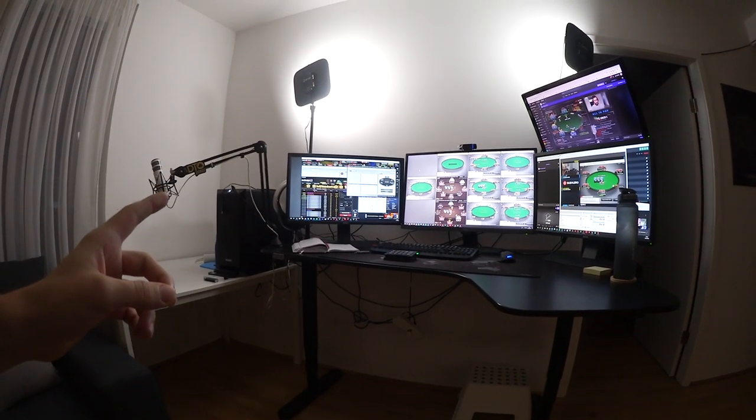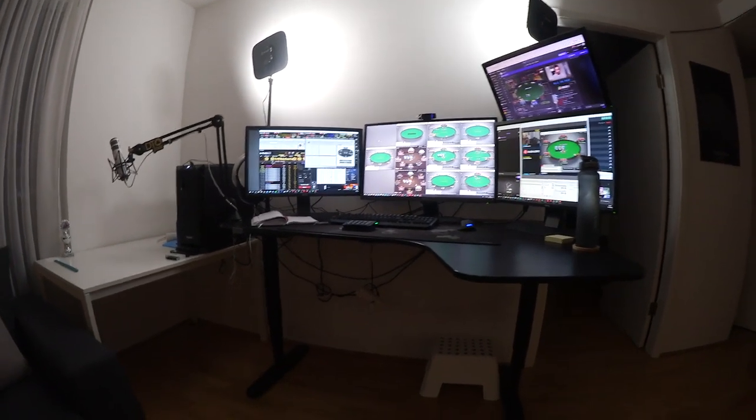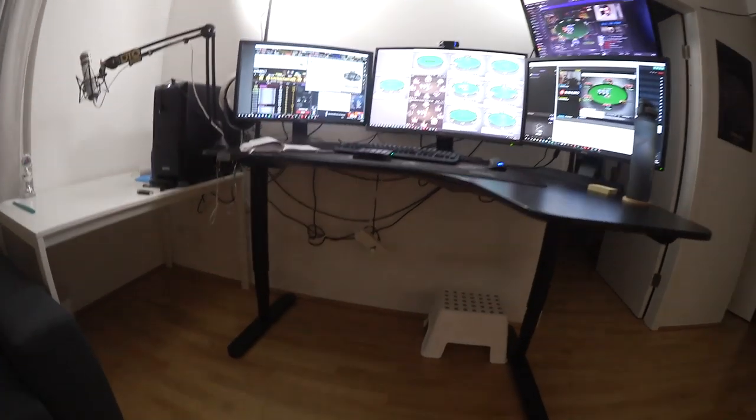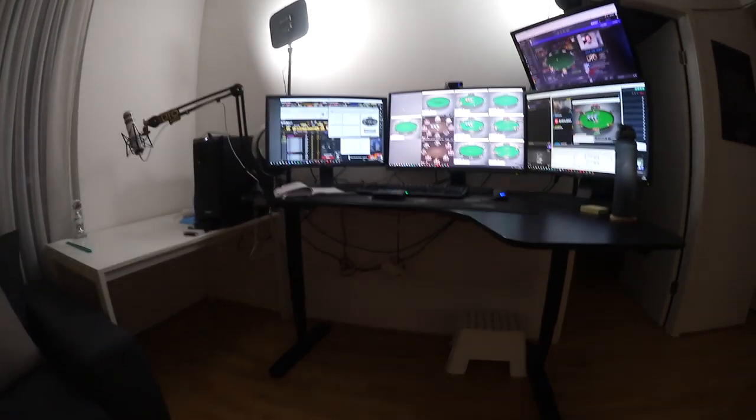Let's jump into the video. So this is the wide angle of the setup. We got the mic on the arm over here, lights in the background, four screens for the poker action, and obviously all the streaming stuff. Cable management right now is a bit messed up — don't mind that. Usually that's a bit nicer, but I ripped some stuff off and didn't bother to fix it yet.